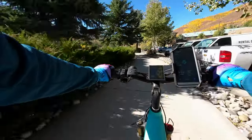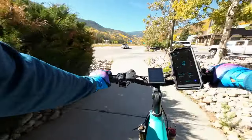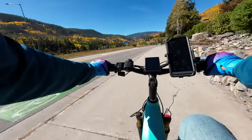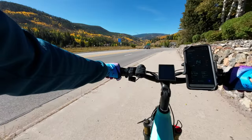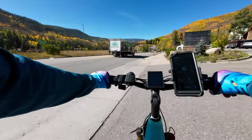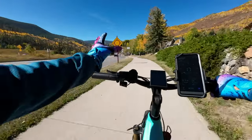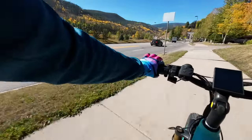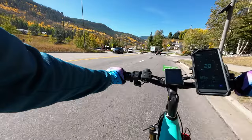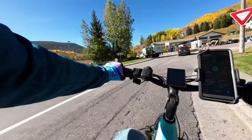The only other e-bikes I can really compare this to that I've ridden a lot are the Ingway E-Pro 2 — the foldable e-bike Ingway came out with last year or the year before — and then I've got the Juiced Rip Racer, which is also an amazing e-bike. I really enjoyed both of those bikes; the Juiced Rip Racer is obviously a better bike overall.